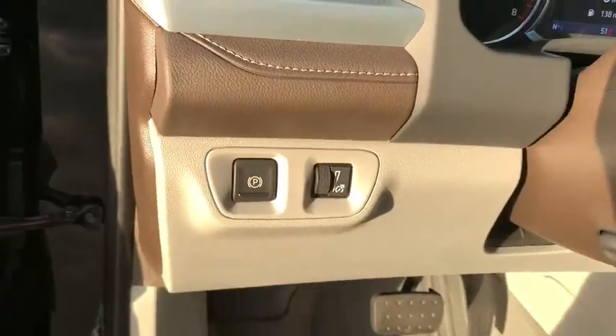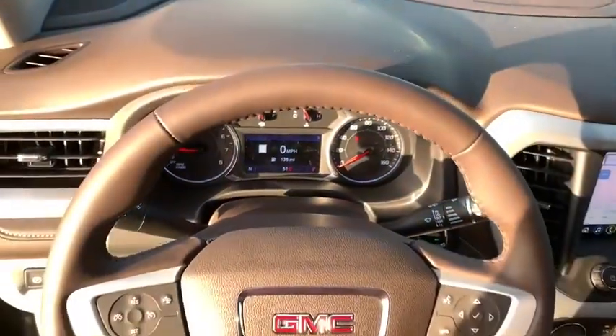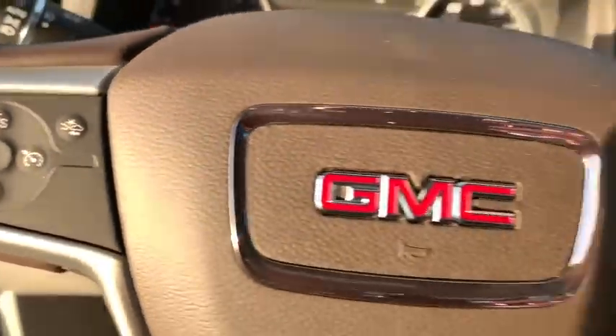Fog lights, security system, power windows, compass, electronic stability control, trip computer, heated front driver and passenger seats, rear window defroster, and overhead console.